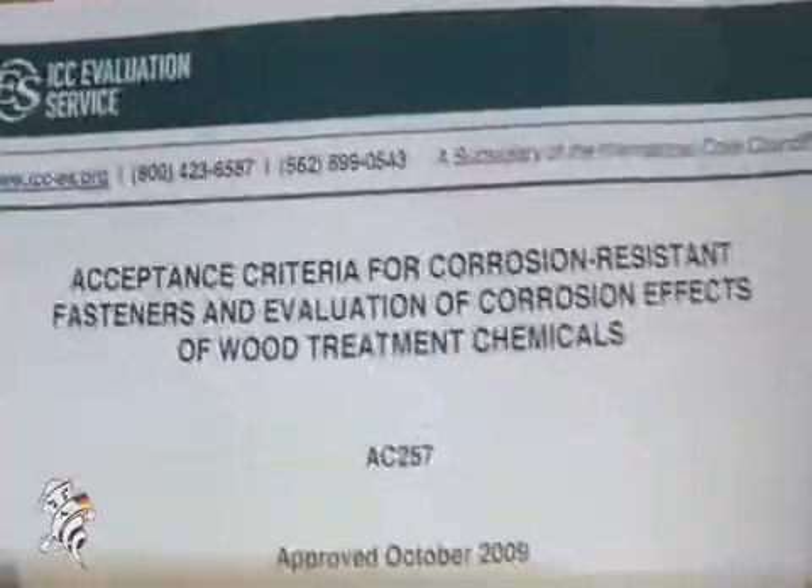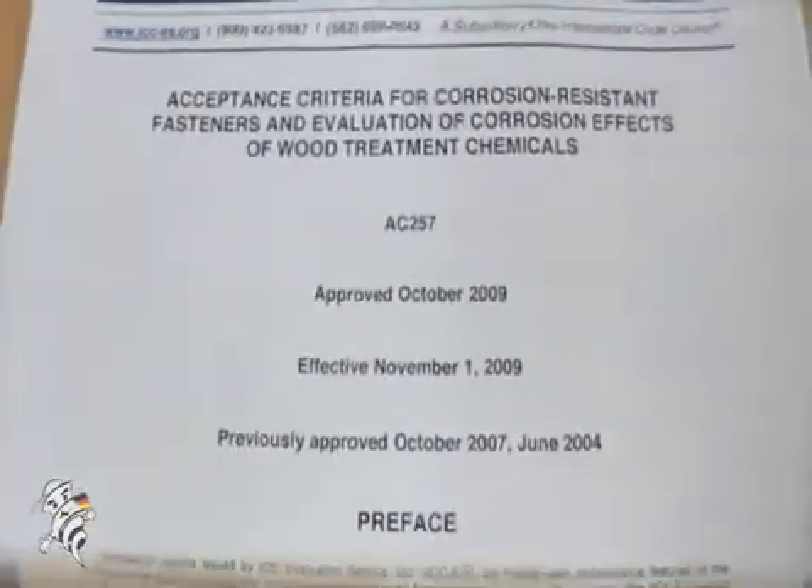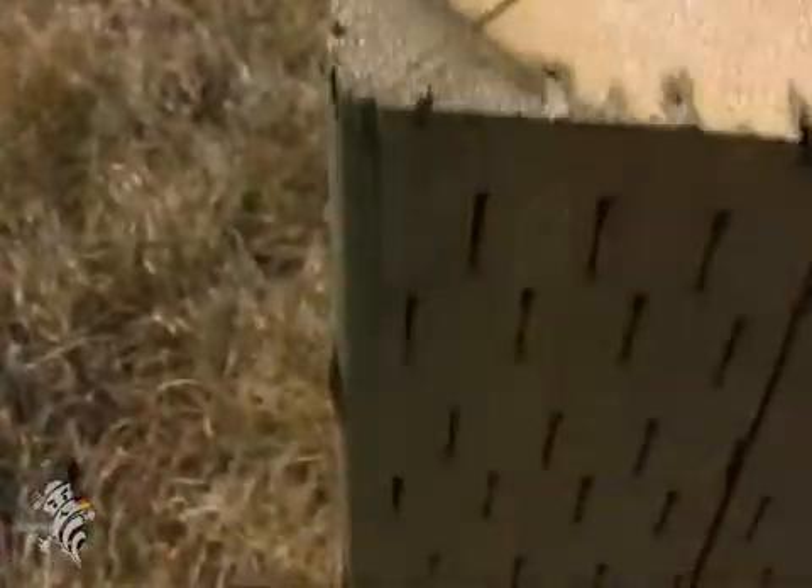Hi and thanks for tuning in. I'm here to talk to you about AC 257, or Acceptance Criteria 257, which was introduced on January 1st, 2009 by the International Code Council, or ICC. The reason the ICC introduced AC 257 is because of the corrosive tendencies of ACQ and other pressure-treated lumbers which are common in the market today.